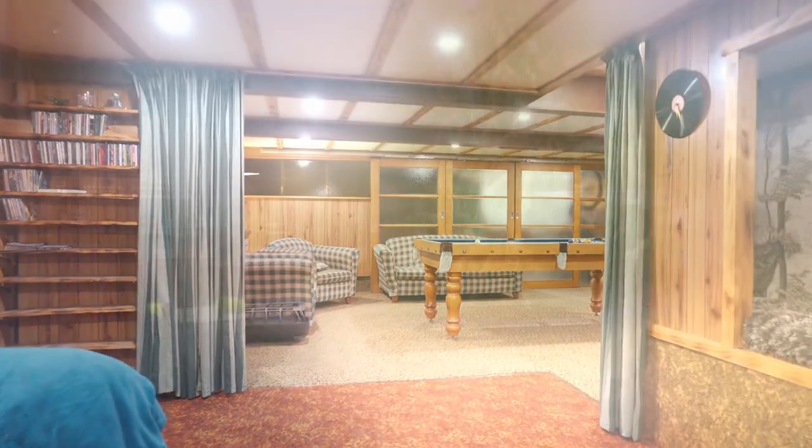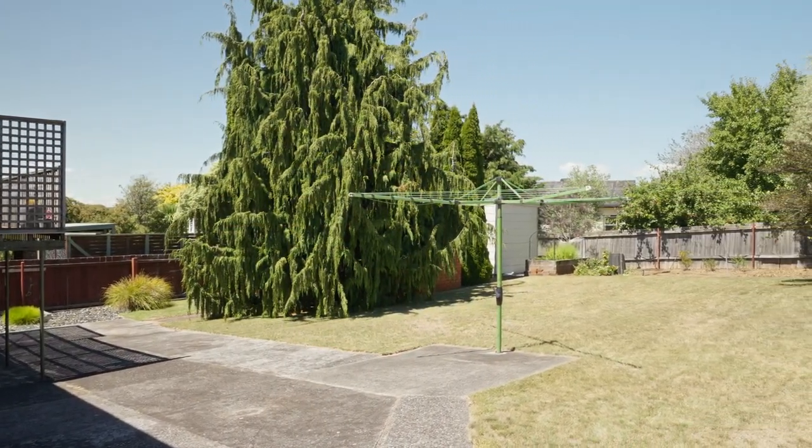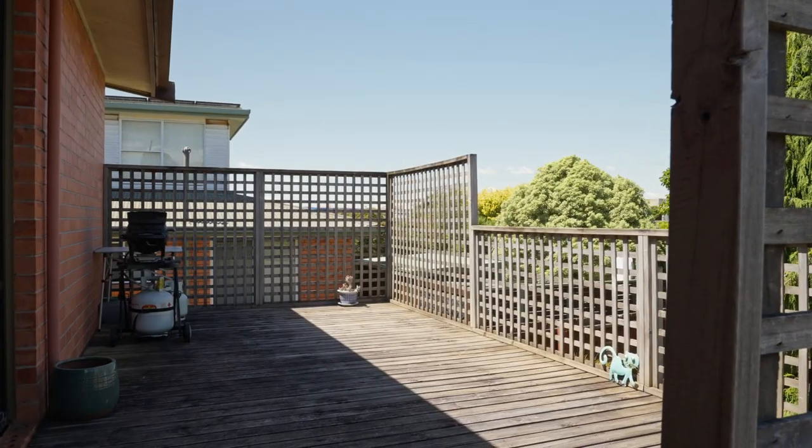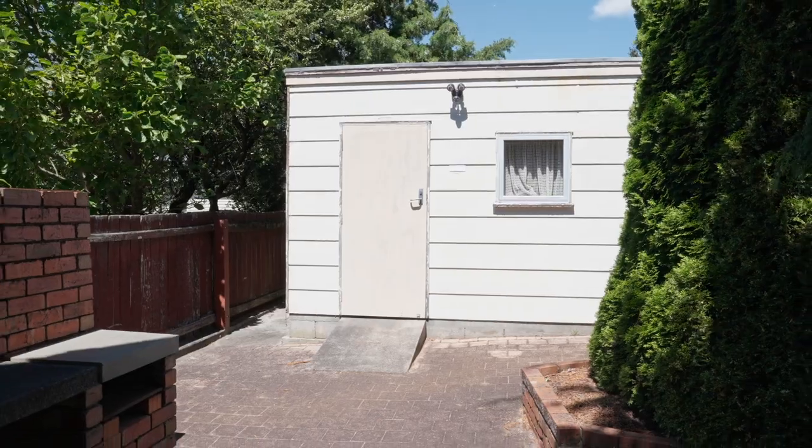Outside you will find a large secure yard with well-manicured and established gardens, including a deck that is accessible by sliding door from the dining room, or a brick barbecue area that is perfect for entertaining.